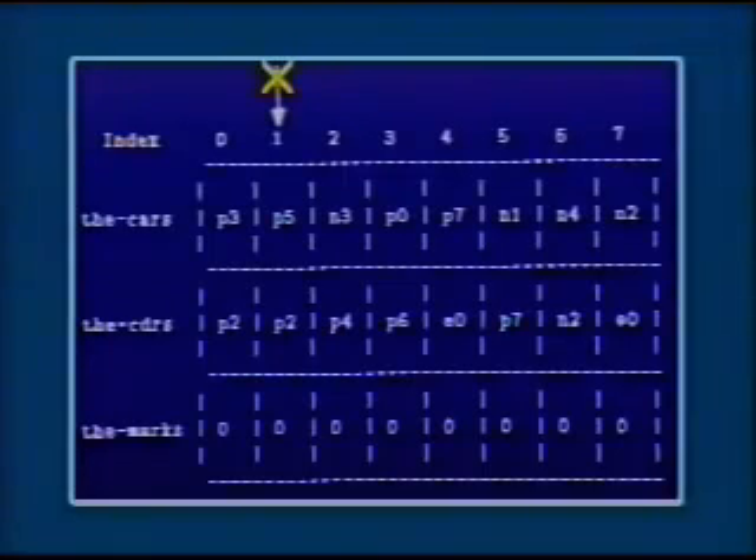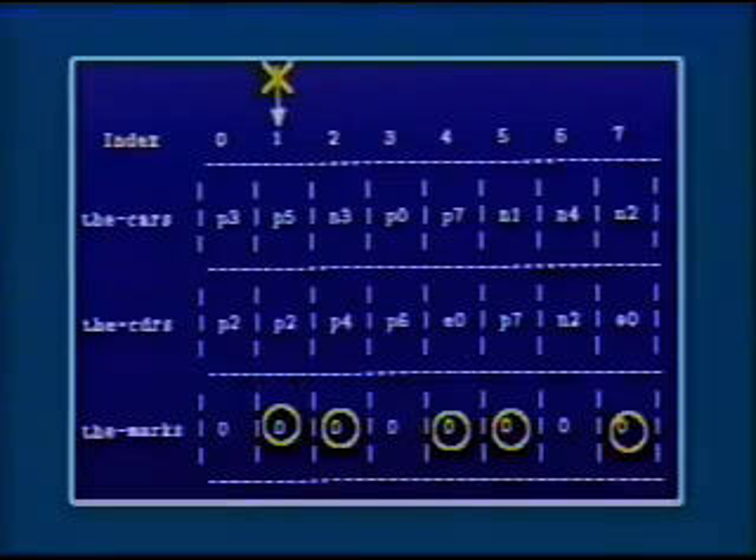So we have a data structure starting at cell 1, which has a car in 5 and a cdr in 2. All the marks start out at 0. Since I can access cell 1 from the root, I will mark it. Then since cell 1 has a 5 in its car, I go to 5 and mark that. Cell 5 references a number in its car, but its cdr is 7, so I mark that. Cell 7 is the empty list. Now going back, cell 1 also has a reference to 2 in its cdr, so I mark 2. Cell 2 contains a reference to 4. Cell 4 refers to 7 through its car, but I've already marked that one, so I don't mark it again.